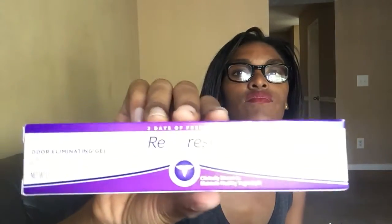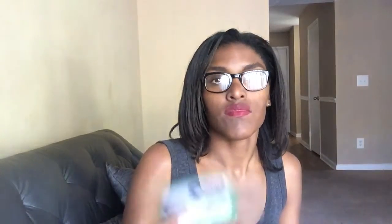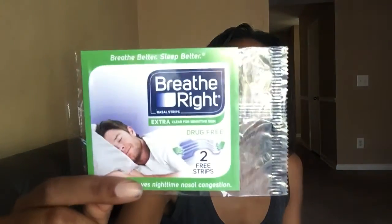It comes with this Quest Beyond Cereal Protein Box, Breadfresh Vaginol Gel, two Breathe Wipe Strips, and these Go Organically Fruit Snacks.